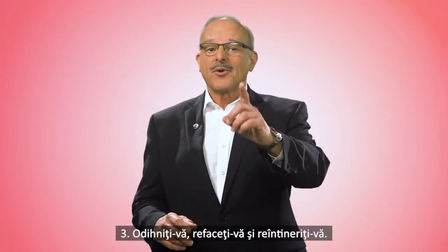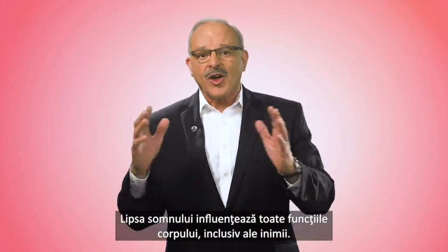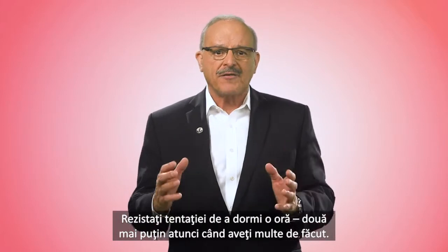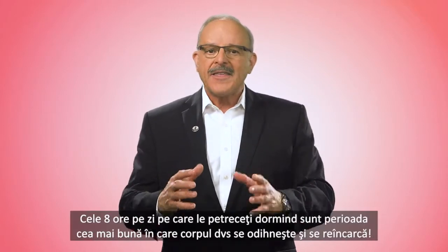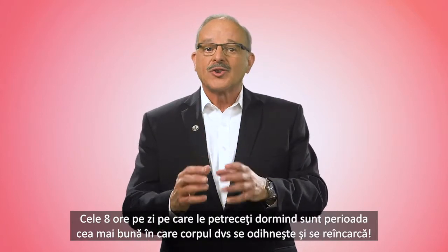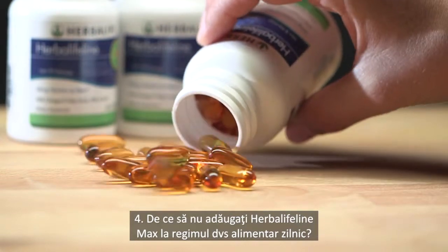Number three: rest, recharge, and rejuvenate. Sleep deprivation influences all the body's functions, including the heart. Resist the temptation to shave off an hour or two of sleep when you're busy. The eight hours a day that you spend sleeping are the most productive for your body to rest and recharge.